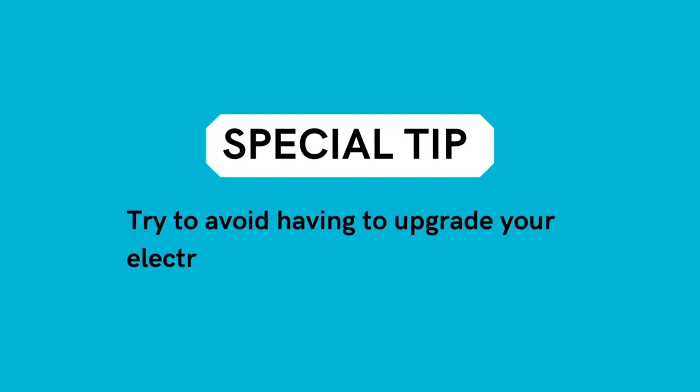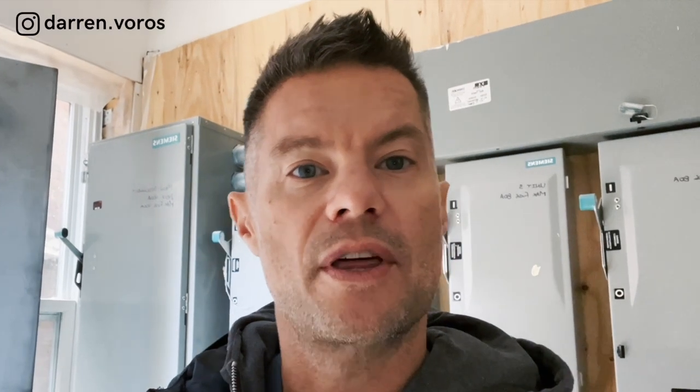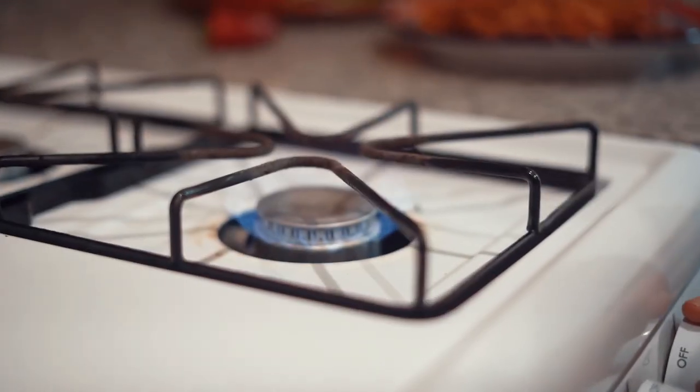My tip for you is: if you can, try to avoid having to upgrade your electrical service. If you can go with solar panels, gas appliances, anything you can do to reduce your electrical load will help you avoid waiting months and months to get your electrical upgraded to these larger systems.